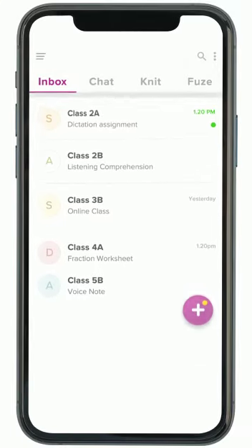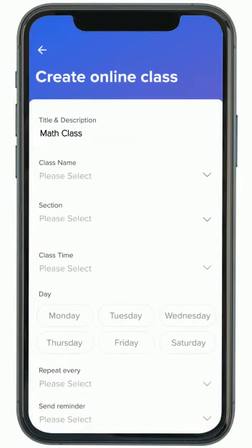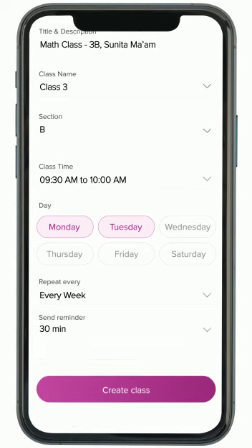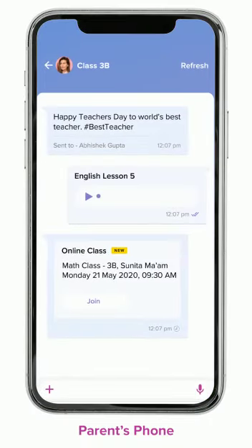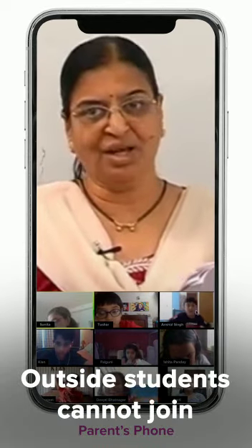Teachers can schedule an online class through the application by specifying the grade, timing, and the frequency of recurrence. Parents get a message which their child can click to join the class, and our inbuilt security layer ensures that only the invited students can join.